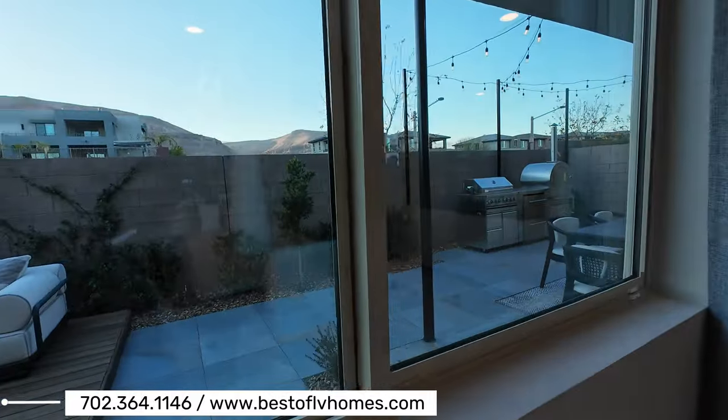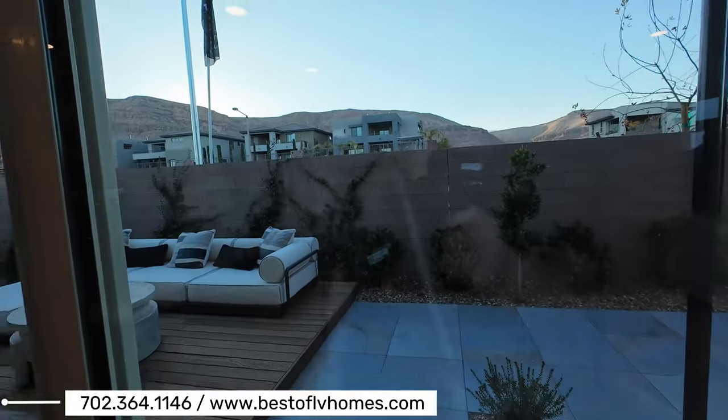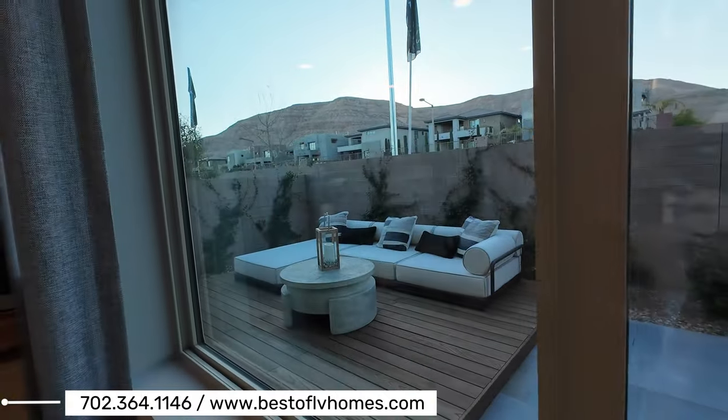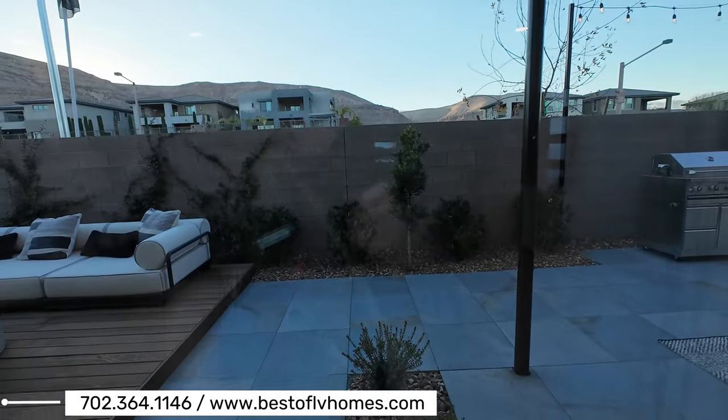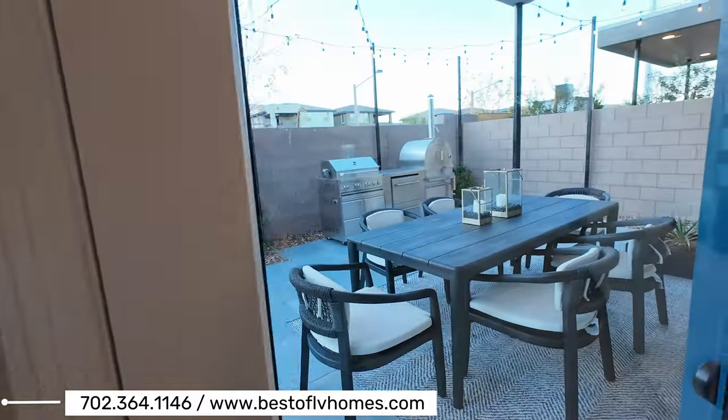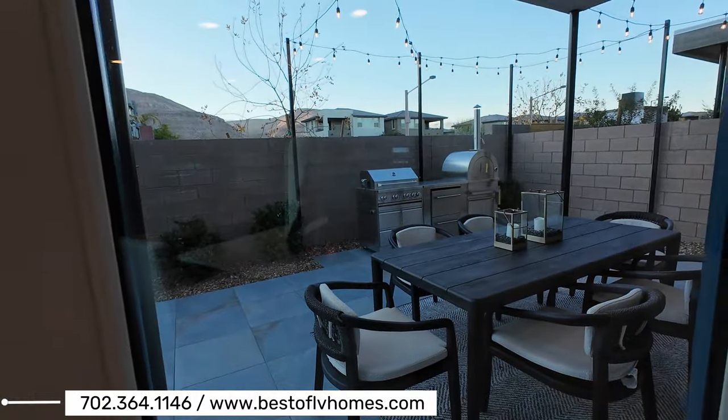Let's take a look outside. You have a nice backyard with some seating — about 15 feet for the backyard. And it looks like they put a pizza oven back there.